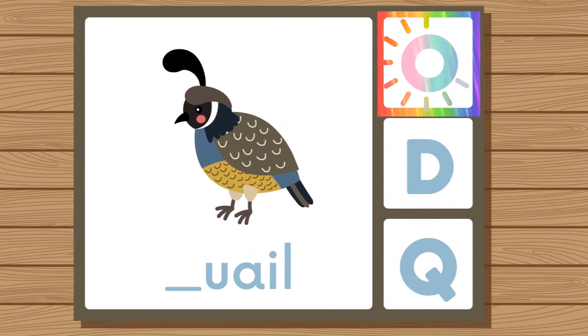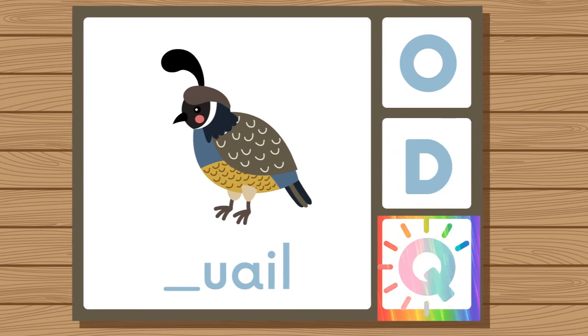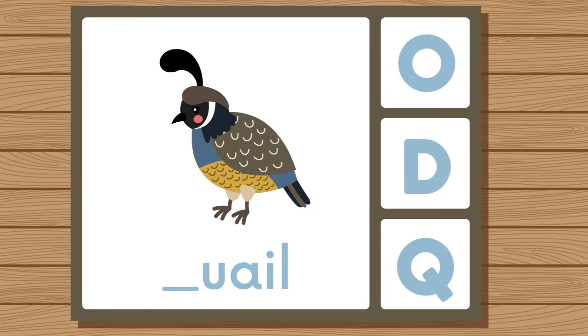Does quail start with O, D, or Q? Quail. Quail starts with Q.